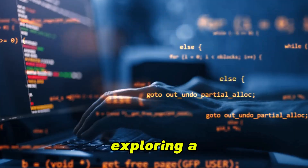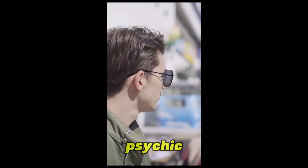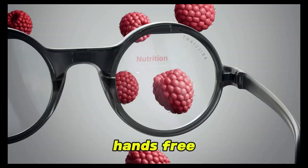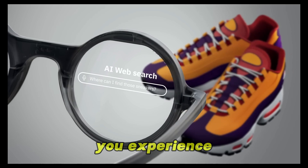Whether you're exploring a new city or navigating a fast-paced workday, Frame is your AI companion, keeping you focused and hands-free. It's not about showing off tech — it's about enhancing how you experience the world.